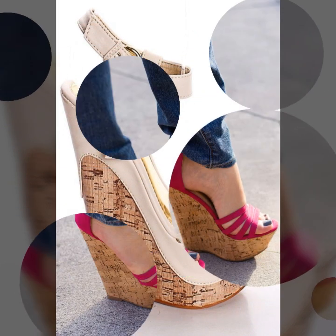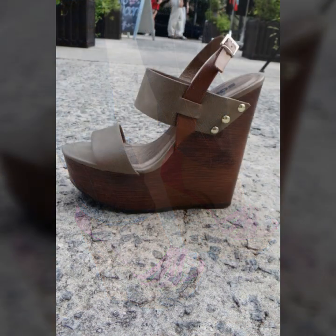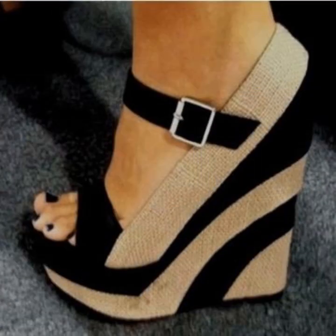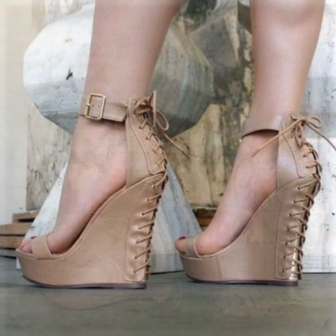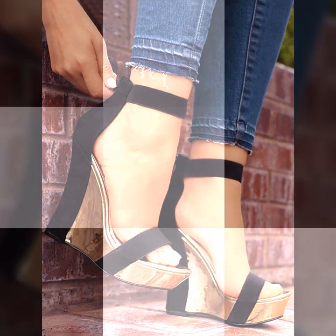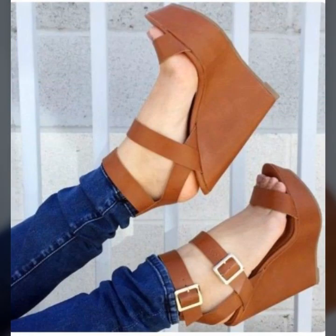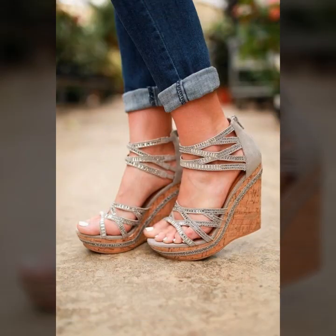Dear friends, these are very beautiful, stunning and eye-catching sandals. Now I will tell you the websites from where you can buy these and add them to your collection. You can buy these sandals from www.amazon.com, www.shoever.com, www.xi.com, and www.lightinthebox.com.